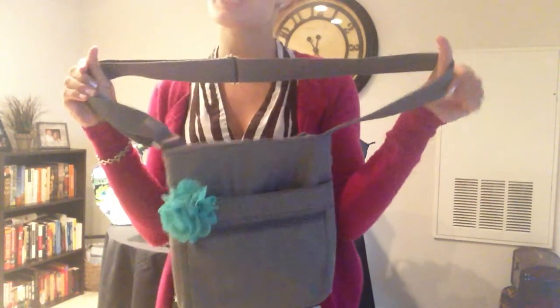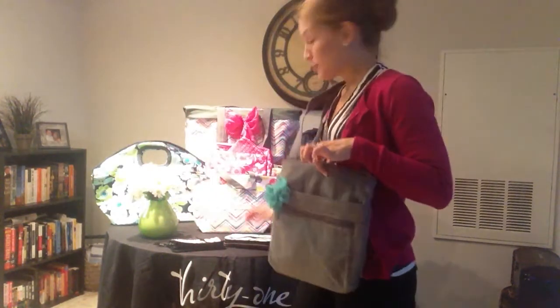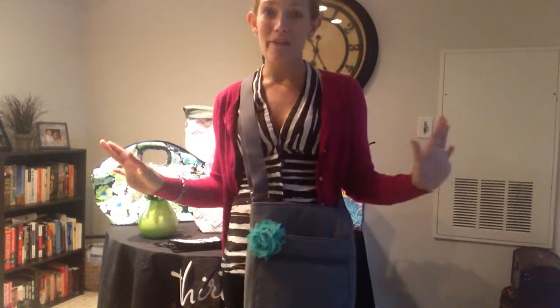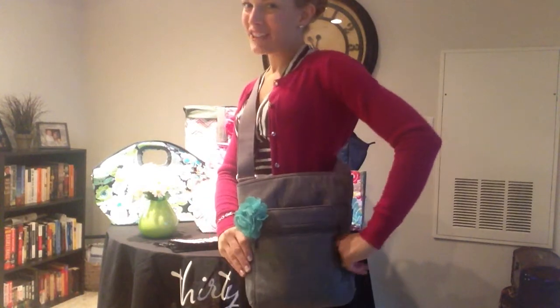So if you need to be hands-free and you need something that's got some space and will keep you organized, you want this Organizing Shoulder Bag for your customer special. Get your wallet, your nail file, your pop of color, key fob, whatever it might be, and get your favorite purse for half price. Have fun shopping!